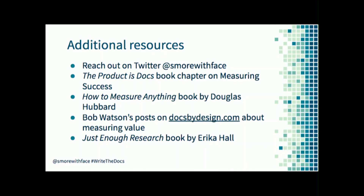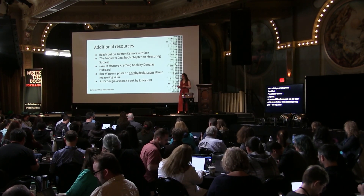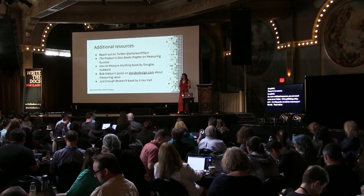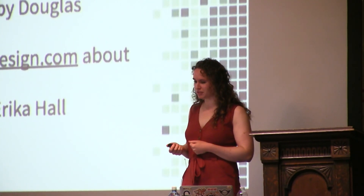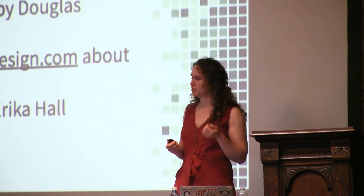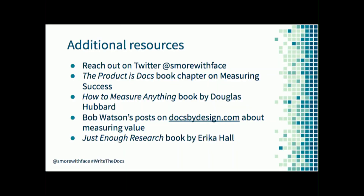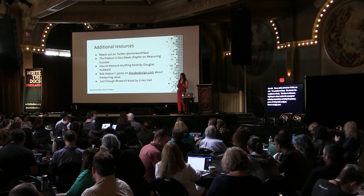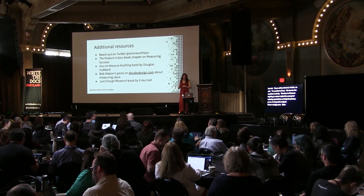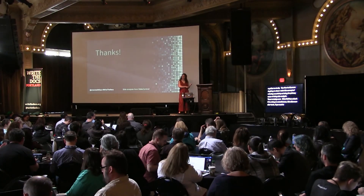Some additional resources available to you: you can reach out to me on Twitter - my handle is at the bottom of all of these slides. I'll be publishing blog posts that talk more about the data types in detail as well as a summary of this talk. 'The Product is Docs' is a book Splunk wrote - not a plug because we donate all royalties to charity - there's a chapter in there on measuring success. 'How to Measure Anything' by Doug Hubbard is where I got the concept of reducing uncertainty as the primary purpose of data analysis. Bob Watson has helpful posts on docsbydesign.com about measuring value, and Erica Hall has a book called 'Just Enough Research' about knowing when to stop collecting data. I'll also be doing an unconference this afternoon right after lunch if you want to talk about data analysis for documentation.